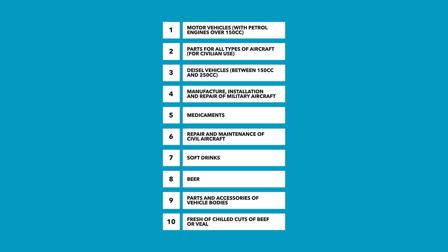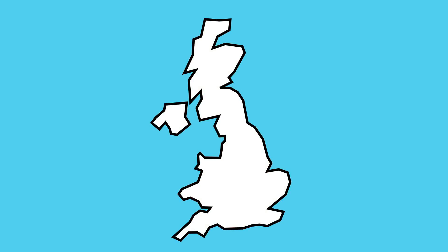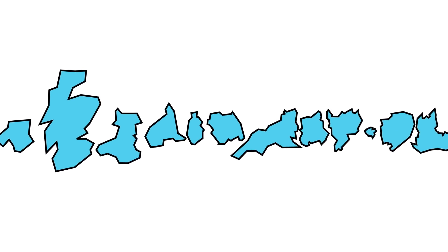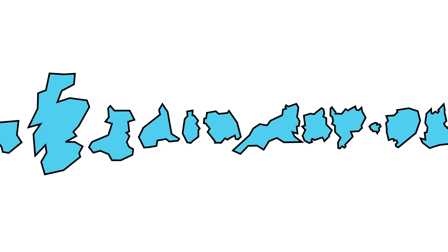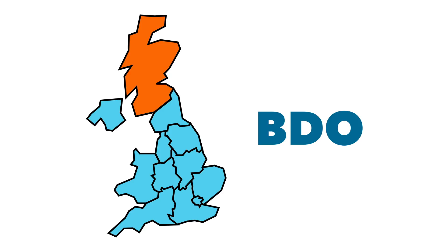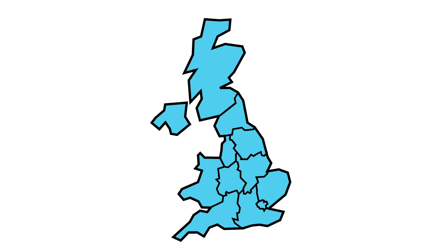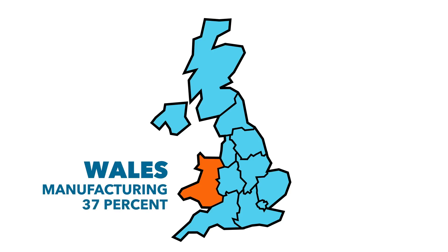So the UK definitely still produces a lot of products, despite the popular belief that the UK no longer manufactures anything. Every part of the UK is different, so how do the different areas vary in terms of their economy and biggest sectors? The accountancy firm BDO recently analysed the differences between regions and found some pretty significant differences. London is the biggest market, turning over £576 billion a year, and is the only region where professional services is the dominant sector. Only one region has manufacturing as the dominant sector, and that's Wales, where manufacturing represents 37% of the region's turnover, worth £12.7 billion a year.